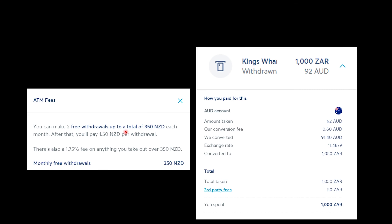Another pro is that you're allowed two free withdrawals up to a total of 350 New Zealand dollars, or equivalent if you're from a different country. After that, you'll pay $1.50 per withdrawal, and there's also a 1.75% fee on anything over 350 NZD. This is handy if you need cash — for example, to tip people. I withdrew about 92 Aussie dollars (1,000 Rand) and WISE didn't charge any withdrawal fee. However, the ATM I used did charge a third-party fee of 50 Rand. So while WISE doesn't charge ATM fees, be aware that the local ATM might.